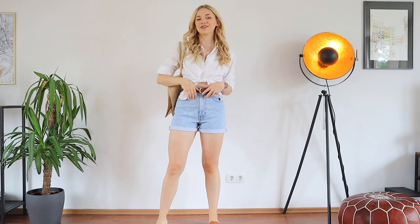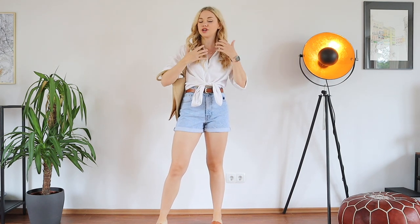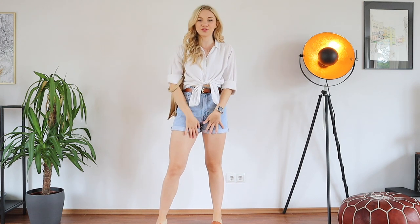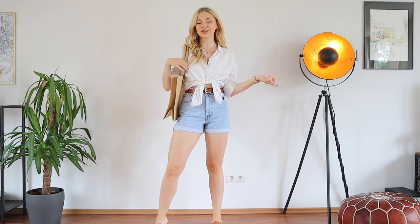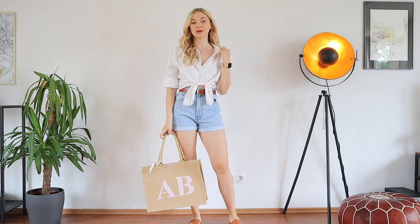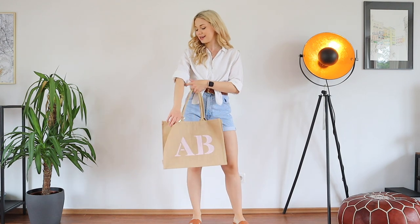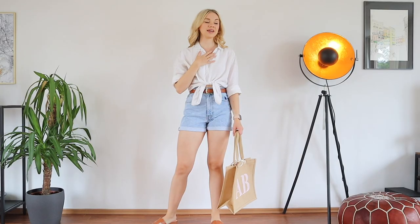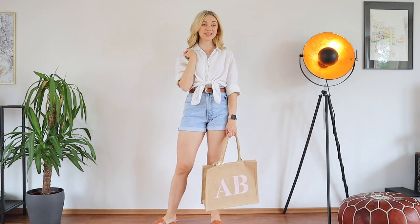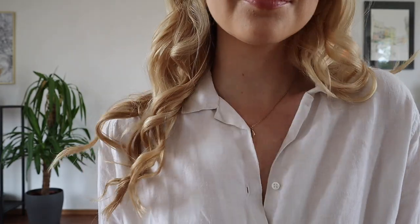Sticking with the denim shorts, I decided to pop on a linen shirt because I think linen shirts are the go-to top combination for these types of shorts — and for a lot of different shorts really. Linen shirts are an essential in summer, and if you don't have a good basic linen shirt you should definitely get yourself one. This one is from H&M and it's super old but still looks absolutely fabulous. I do have to iron it every now and then because it gets quite creased, but this shirt is probably ten years old already.